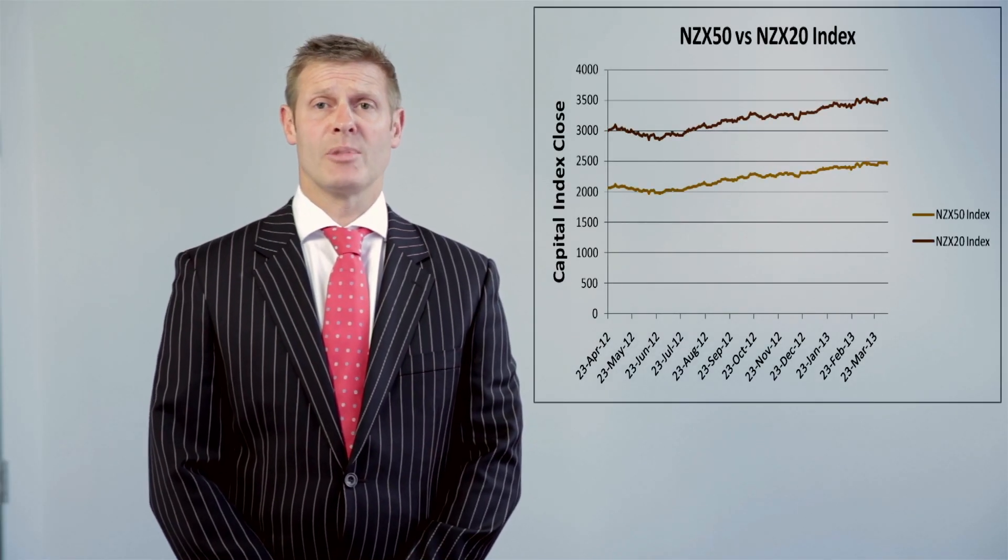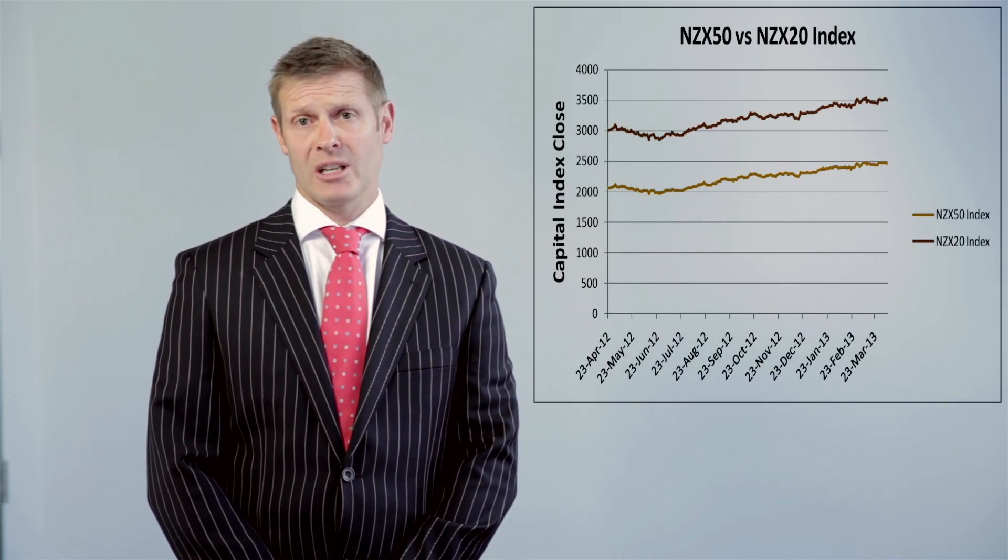NZX have launched a futures contract on the NZX20, an index we launched in April 2012 at a base level of 3000. The NZX20 is made up of the top 20 stocks by capitalisation on the NZX. It is highly correlated at 99% with the NZX50, the benchmark index.